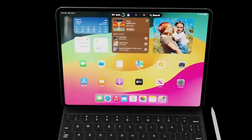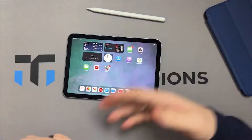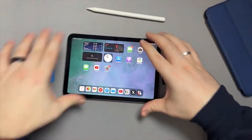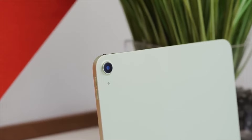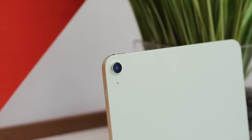Starting with leaks in October from 95Mac about two new iPad Air models, the larger 12.9-inch variant was initially met with skepticism. However, subsequent reports from DigiTimes and a reliable source, Mink Cho, in November added credibility to the rumors.